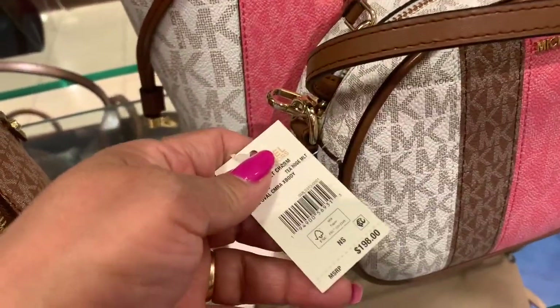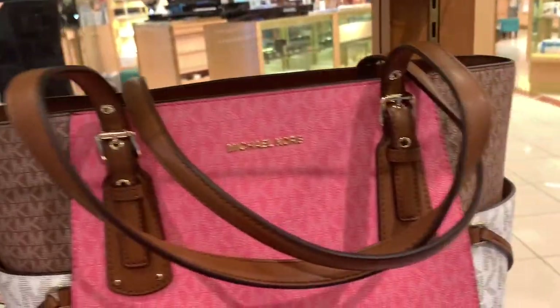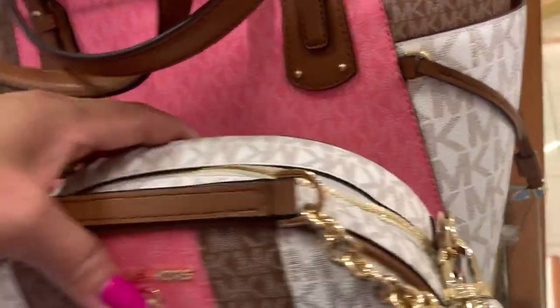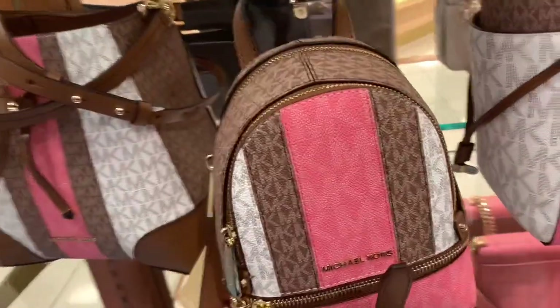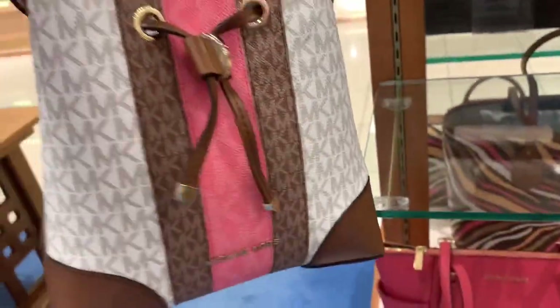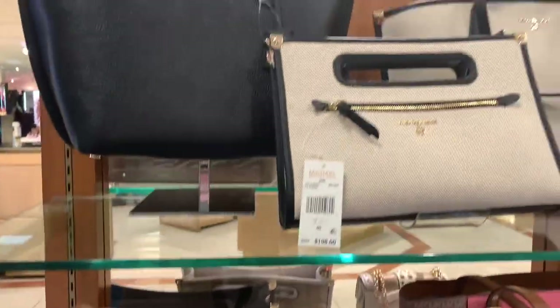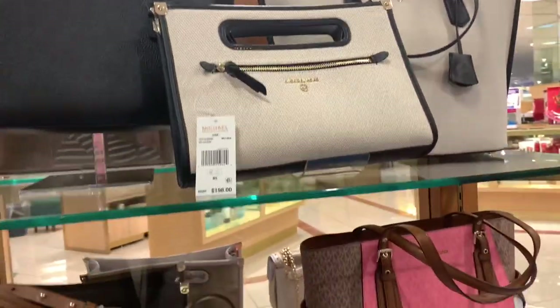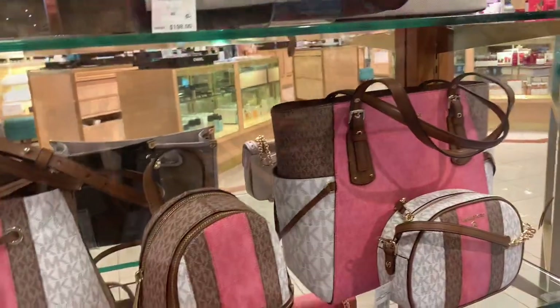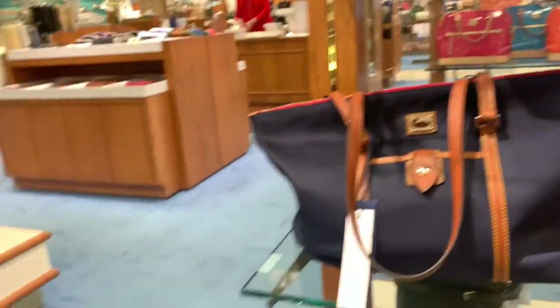This is the price. I like the combination of this color — it's like three or four colors. It's like a hobo style!